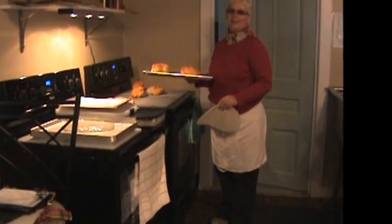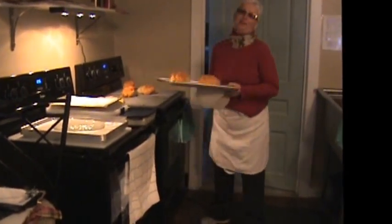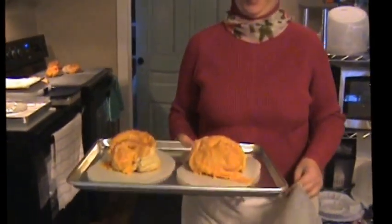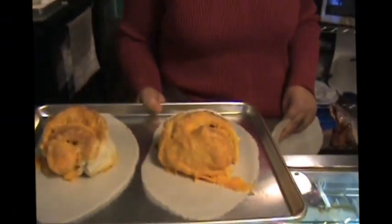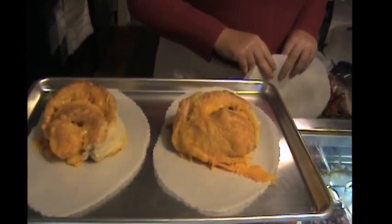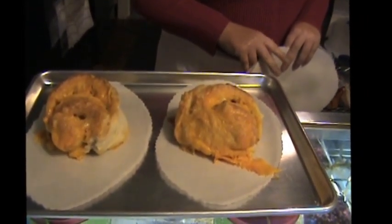We're back in Flip Flop Bakery with Kimberly to see the outcome of the cheesy puffs. What's the real name? They're crusty cheesy breads. Oh my gosh — can you smell them? Absolutely. Oh, that's too bad for you guys.